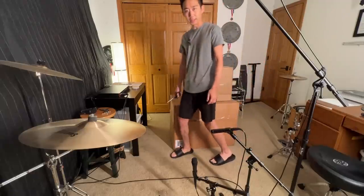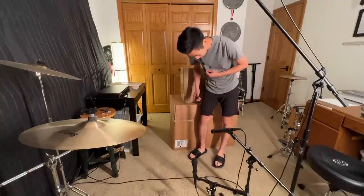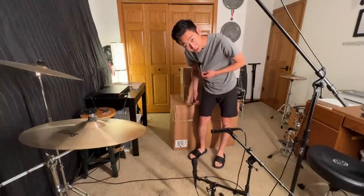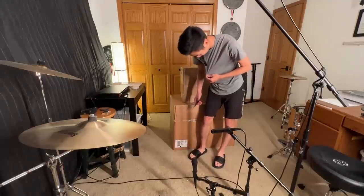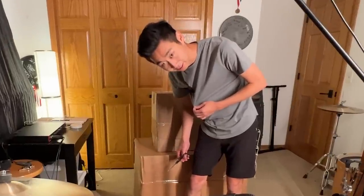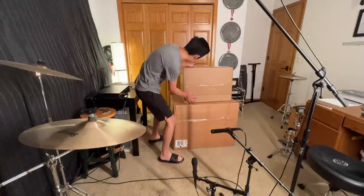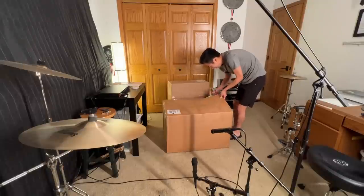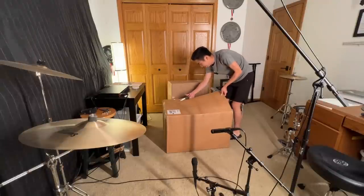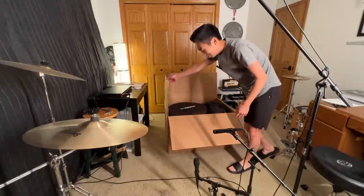I want to apologize again for how messy it is here. Also, I bought these really cheap lav mics off Amazon and they sound cheap, so sorry if the audio isn't great. Let's do the big one first — here we go. It came with the cases too, I appreciate that.